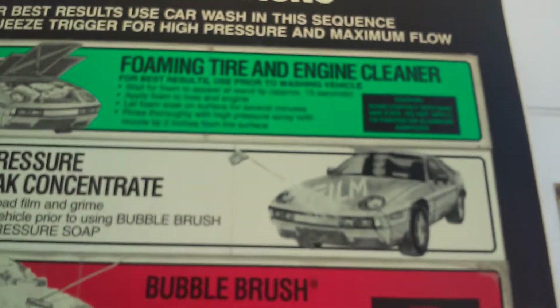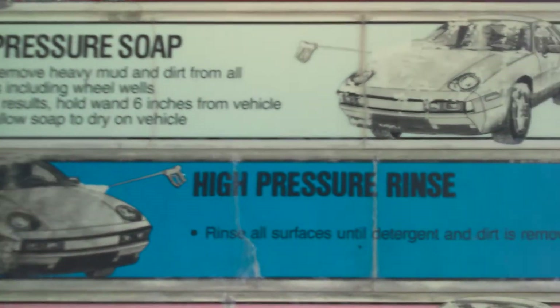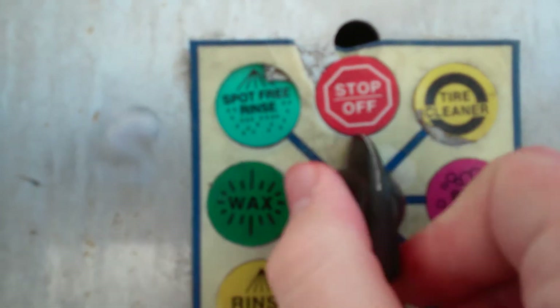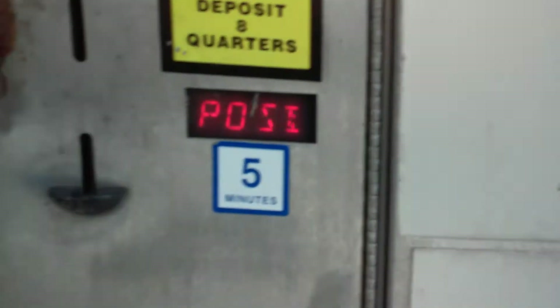If you're pretty much just looking for a self-serve wash to wash by hand, here's a place for you. You can use all the stuff they have: foaming tire engine cleaner, low pressure pre-soak concentrate, bubble brush, high pressure soap, high pressure rinse, high pressure wax, low pressure spot free rinse. Here's the switch set: tire cleaner, pre-soak, foam brush, wash soap, rinse, wax, buffer rinse, and stop/off. And it's older because it only accepts quarters.